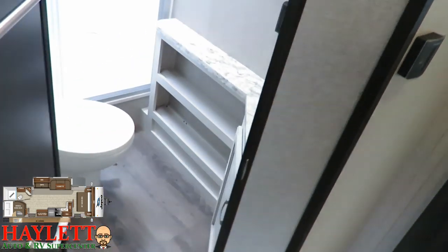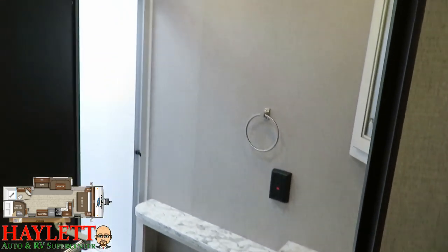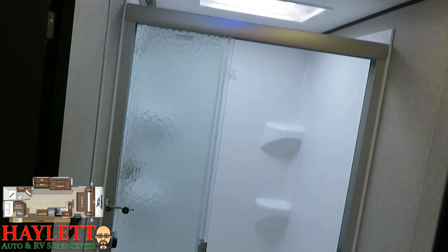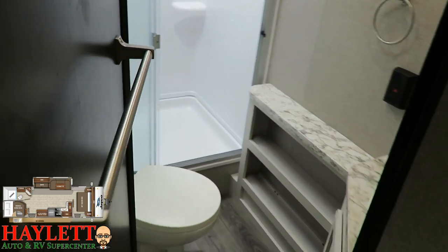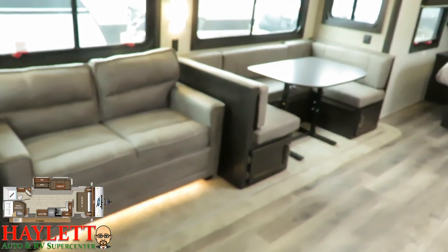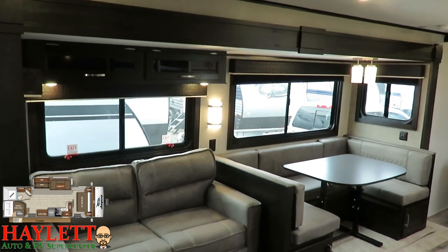There are absolutely no equipment variants from farmhouse to standard flights — it is literally just a different interior decor. Leave us a note, let us know what you like. And without any further nonsense, here is a full walkthrough video tour of a 28BHS J-Flight like we're looking at here.